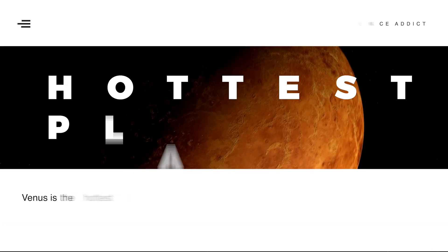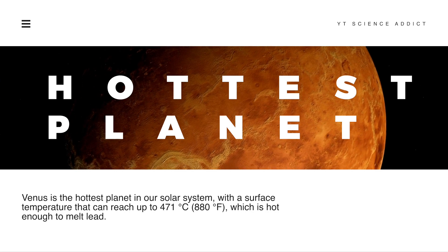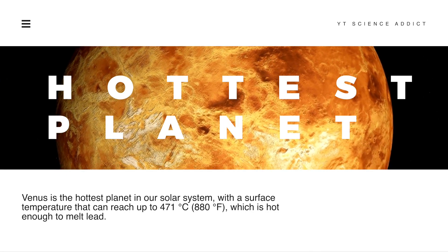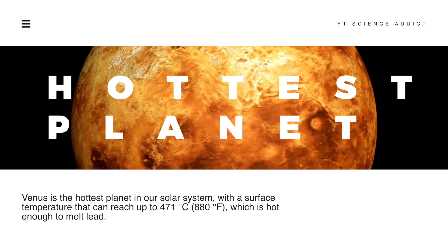Venus is the hottest planet in our solar system, with a surface temperature that can reach up to 471 degrees Celsius — 880 degrees Fahrenheit — which is hot enough to melt lead.